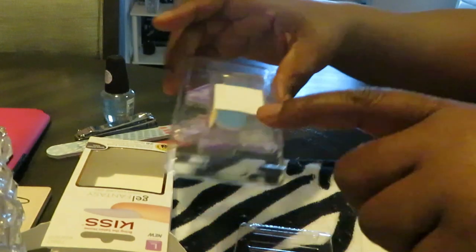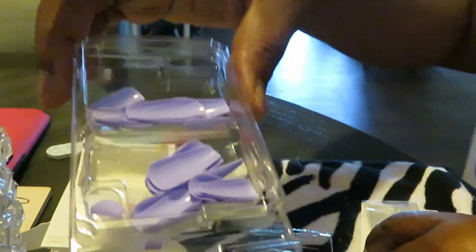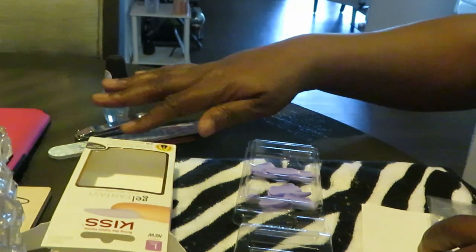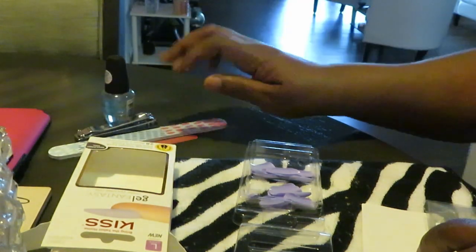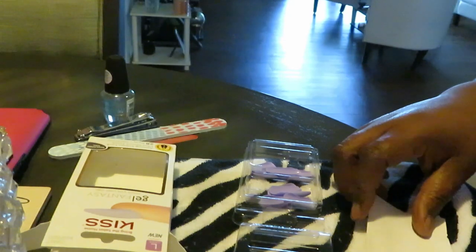So in your kit you've got your little buffer pad, just to help clean your nails up. I always clean my nails before I apply nails. And you have extra nails here. I've already done all my nails, buffed my nails, cleaned them up. You definitely want to do that — it helps your nails last longer.